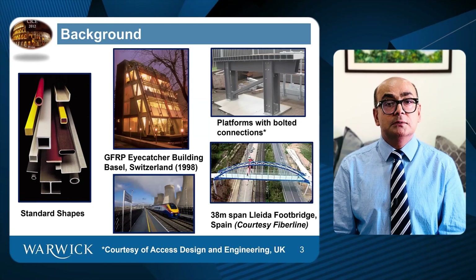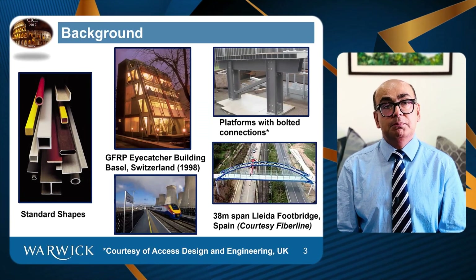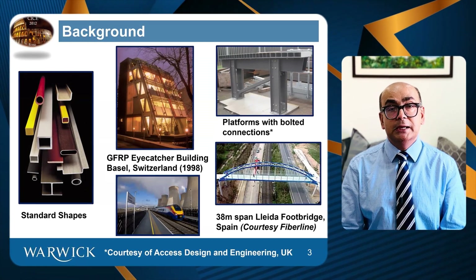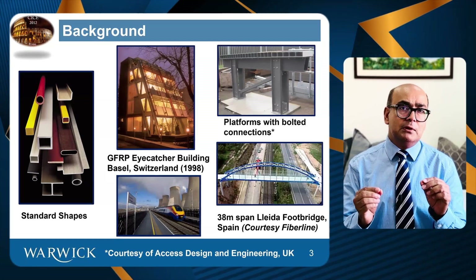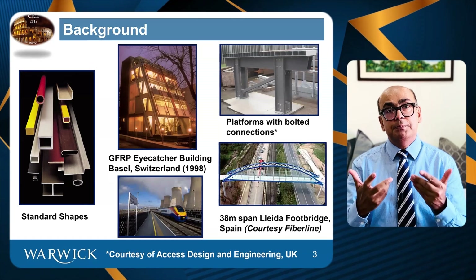A GFRP eye-catcher building in Switzerland has demonstrated the material's potential, and it has been used in railway platforms quite a lot as well. Due to fast deployability of this material, it has been used in bridges and has been very popular, especially in the Netherlands, in FRP foot bridges.